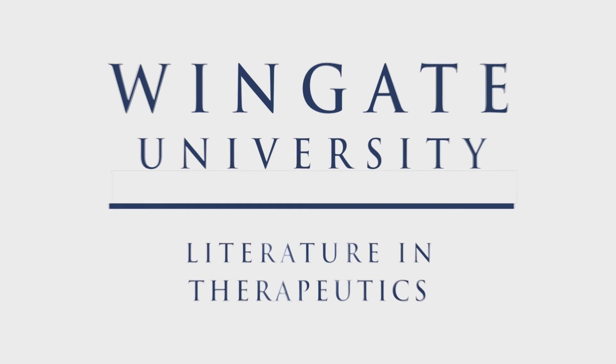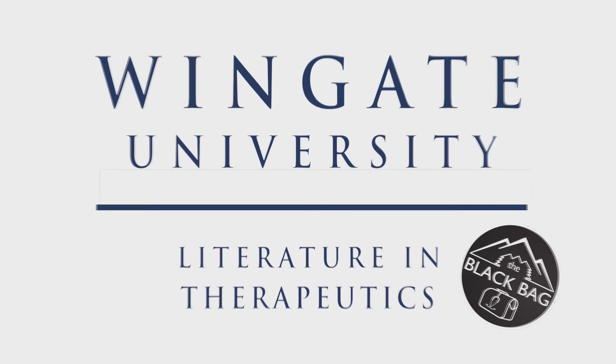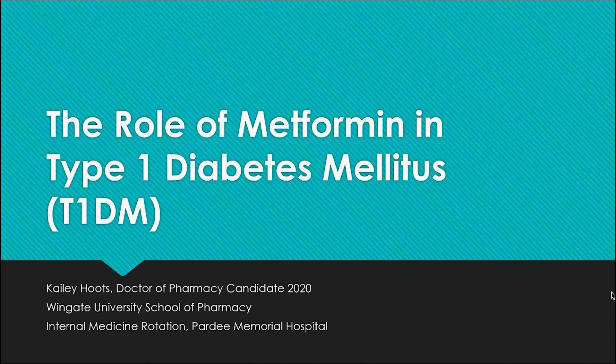My name is Kaylee Hoots and I'm a student at Wingate University School of Pharmacy, and I will be talking about the role of metformin in type 1 diabetes.